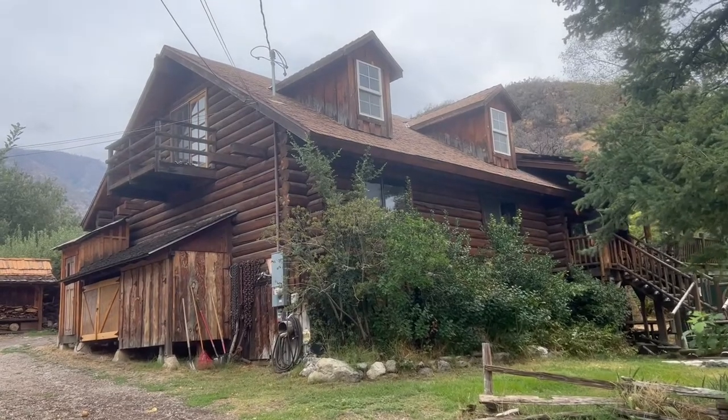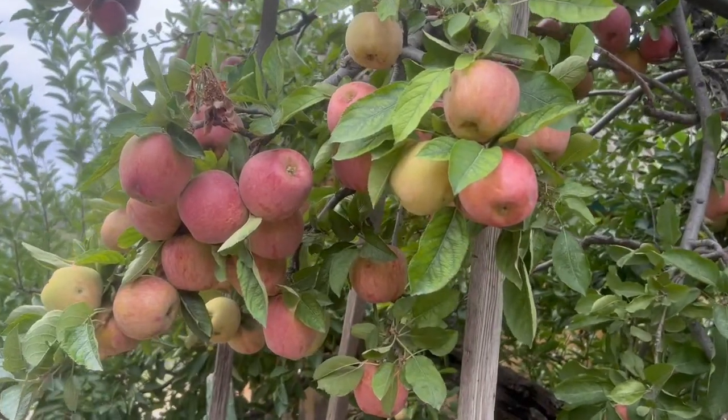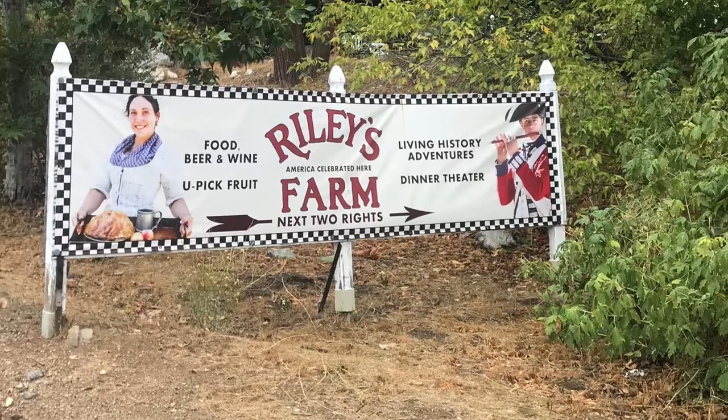I'm Dennis Riley. This is my home and we've lived up here since 1979. We grow apples and we open our orchards to the public. When my wife and I married, we moved to Monrovia. I just could see the handwriting on the wall and thought this is just going to become unlivable. So we just got a wild hair and said we're going to become apple farmers.